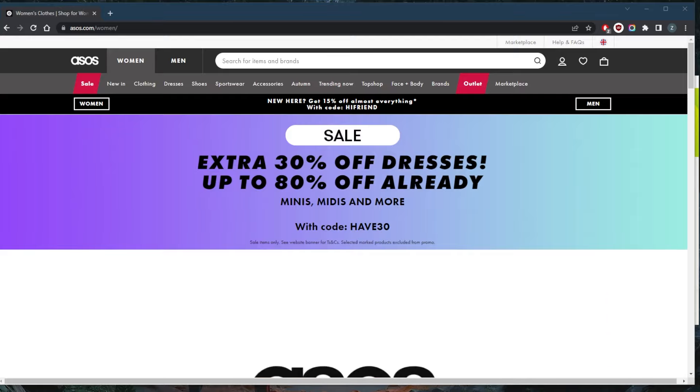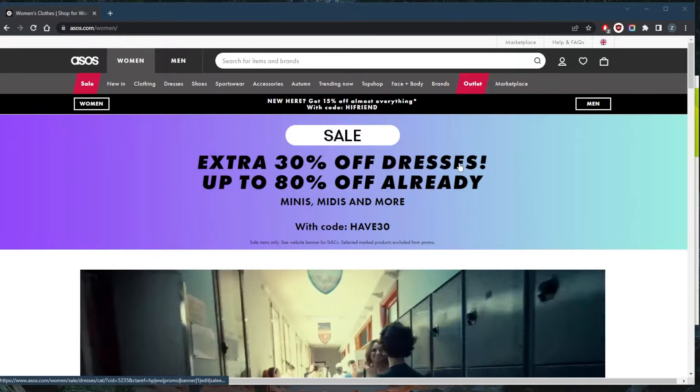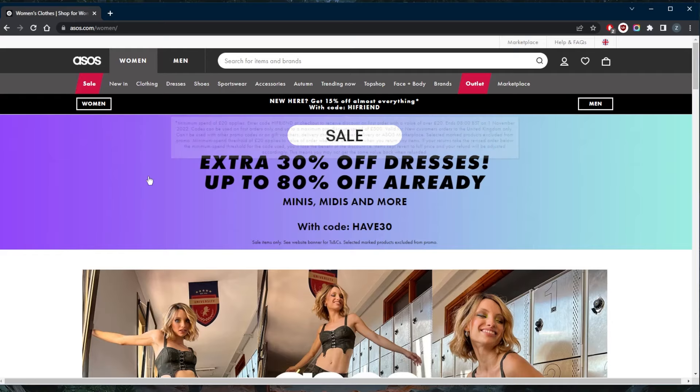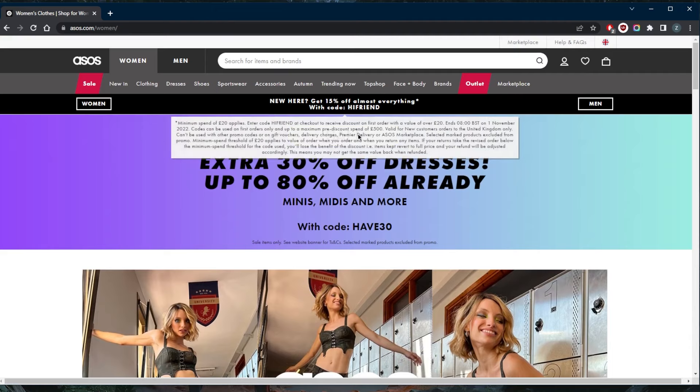The first thing you want to keep in mind is that before you share your personal information with a website, do your research. I've done my research, I've ordered stuff from asos.com before, and I know that it's pretty safe. But if you buy products from a new website, read what other consumers think, and you can do this by reading online reviews.